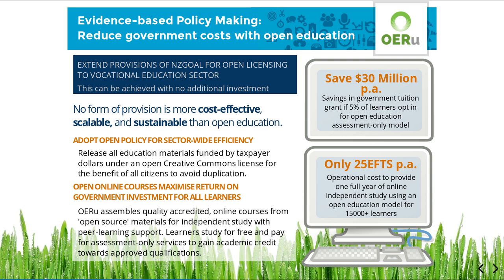There are many New Zealanders who can study online independently by using high-quality materials with peer learning support. If, say, 5% of learners opt in to an assessment-only model, at current funding levels this would generate government savings of $30 million per annum in tuition grants alone.